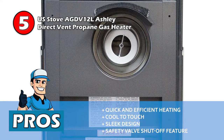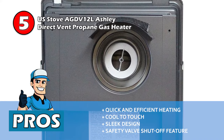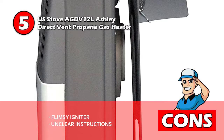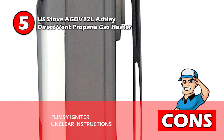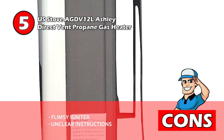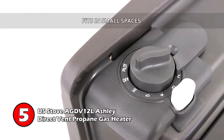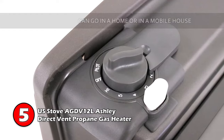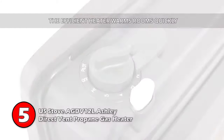It has a safety valve shut-off feature to cut off the fuel if something goes wrong. However, the igniter is a little flimsy and breaks easily, and the installation instructions are not easy to understand. Bottom line: it fits in small spaces, it can go in a home or in a mobile home, and the efficient heater warms rooms quickly.